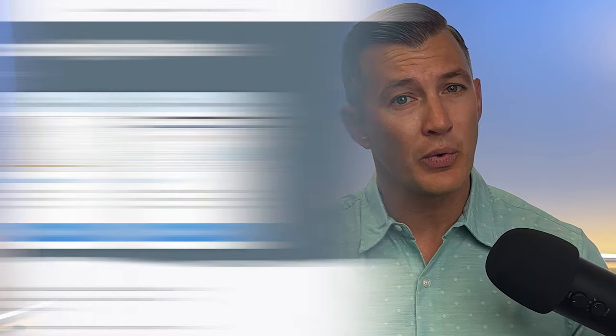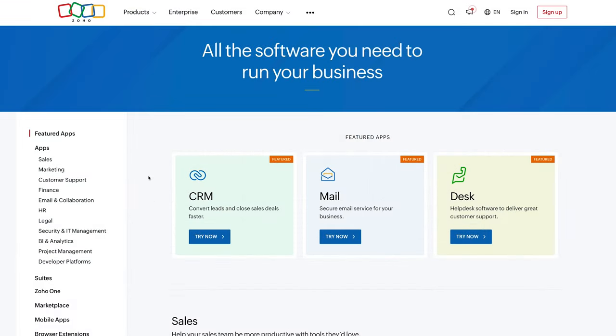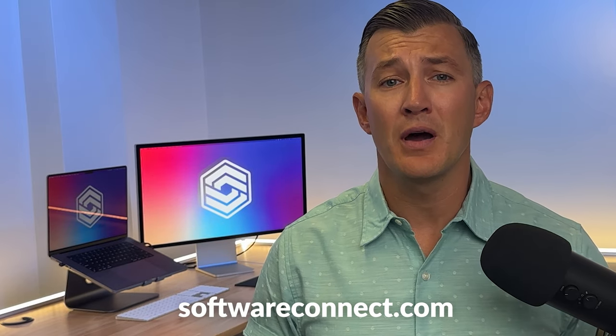So that's Wave in a nutshell. Overall, I give it an 8.3 out of 10 for its unlimited transactions, free plan, and multi-company support. Check out more accounting solutions like Wave on our Roundup page for the best accounting software — we list the top options out there today, like QuickBooks Online and Zoho Books. Head over to our video reviewing Zoho Books for more on that. I want to hear your thoughts on Wave — love it or don't love it, let us know in the comments. If you're ready to explore more accounting options, connect with our team of software experts by clicking the link in the description below, or visit softwareconnect.com to get started.